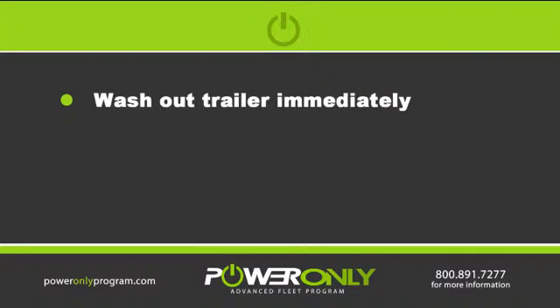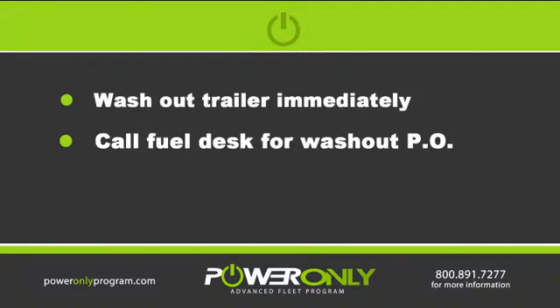When empty, we would always prefer you to wash out the trailer immediately after delivery if the time is available. You can always call the fuel desk for a washout PO.